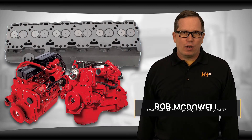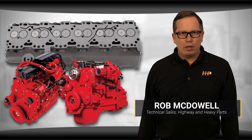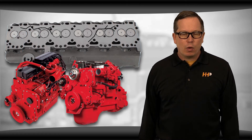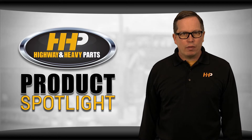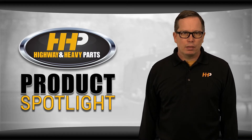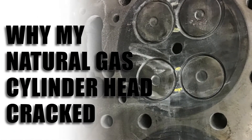Has your cylinder head in your ISL or ISLG natural gas engine cracked in multiple places? Are you looking for a replacement head but can't find a quality option? We know that parts for natural gas engines can be hard to find, especially the cylinder heads. These heads are in high demand and short supply, especially quality new heads. In this video I'm taking you through why the cylinder head on your natural gas engine seems to crack so easily and what your options are.